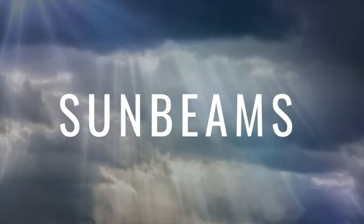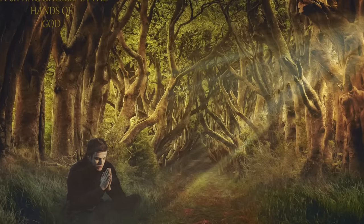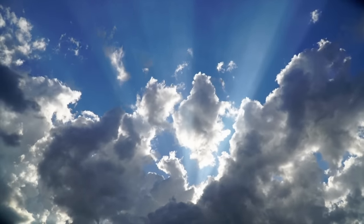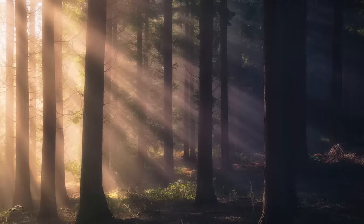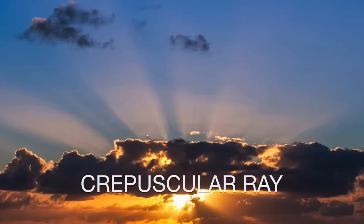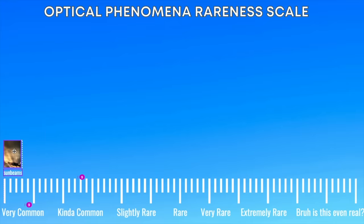We're going to start off with the least rare natural light phenomena: sunbeams. These form when the sun is behind a thick, jagged structure with holes, valleys, and peaks — such as clouds, mountains, or buildings. The light gets blocked in a way that when it shines through, it appears like a beam. The beam itself is caused by particles scattering with the sunlight interacting with dust and other airborne debris. Perhaps the most notable type is called a crepuscular ray, which occurs when the sun is near the horizon during sunrise or sunset. Sunbeams are very common.